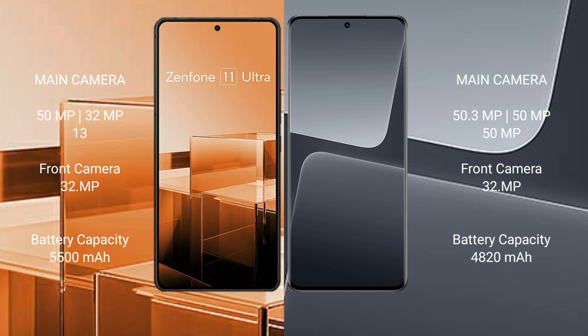Asus Zenfone 11 Ultra packs a 5500 mAh battery with 65W fast charging support. Xiaomi 13 Pro has a 4820 mAh battery with 120W fast charging support.